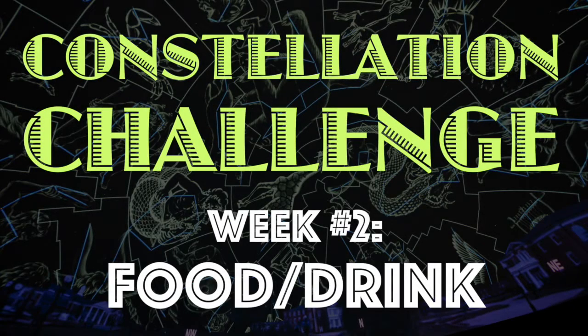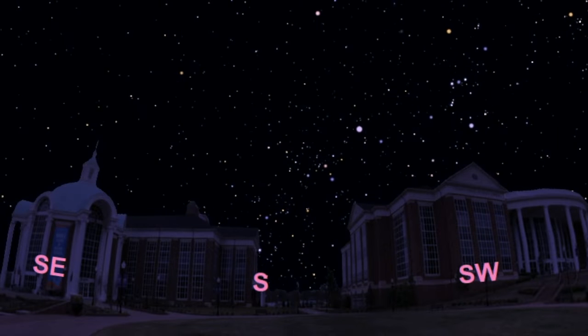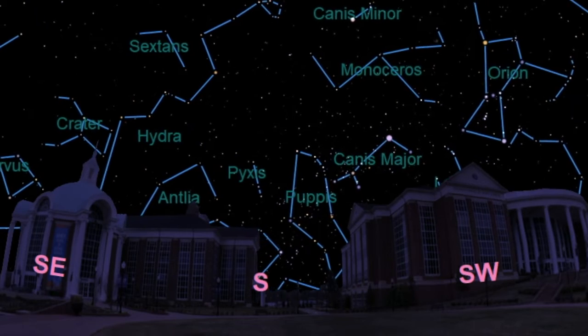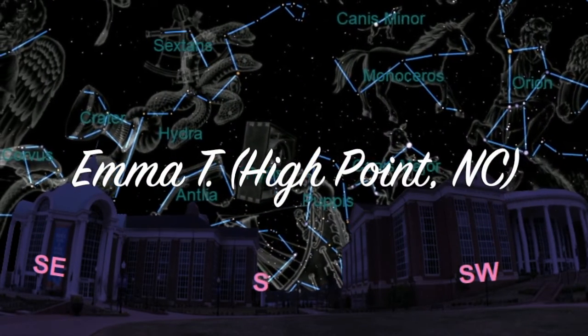Hey everyone and welcome to the next constellation challenge. Last week we asked kids to come up with new constellations that look like animals. We looked through all the submissions and we picked out the best one, and we are happy to announce that last week's winner was Emma T from High Point, North Carolina.